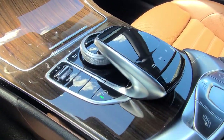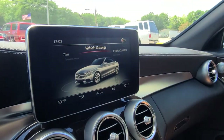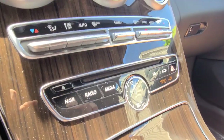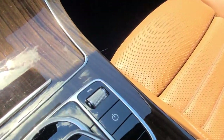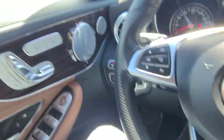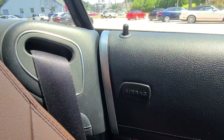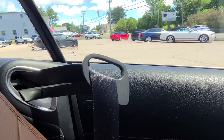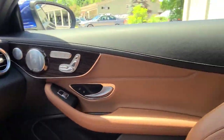Just here you have your infotainment controller, which controls everything you need up on the display, or you can use physical buttons if you prefer. You also have your drive mode selector, auto start-stop, and volume and radio power. Also there's a small button here — since this is a coupe and it can be a bit annoying to reach back over your shoulder for the seat belt — if I push this button the vehicle will present my seat belt to me in a much easier-to-reach area. That's just a nice convenience feature and a good thought from Mercedes.